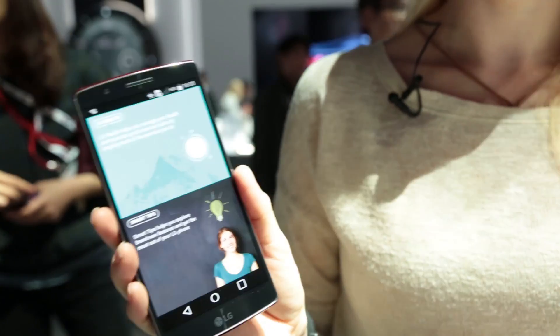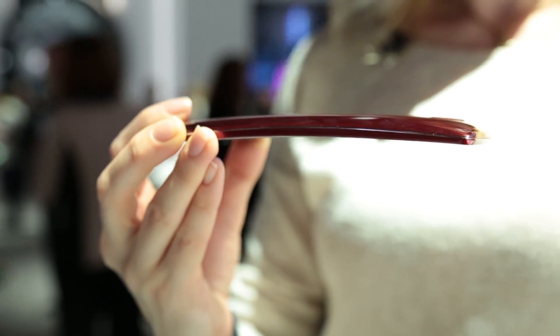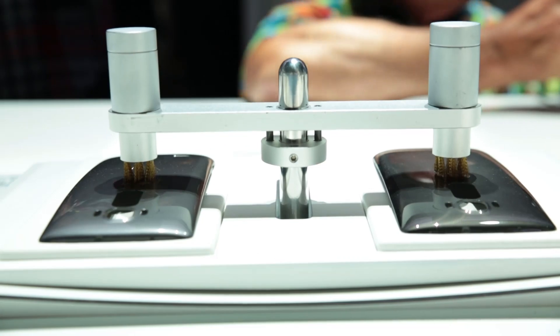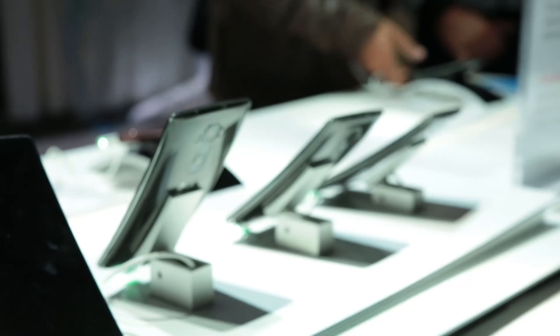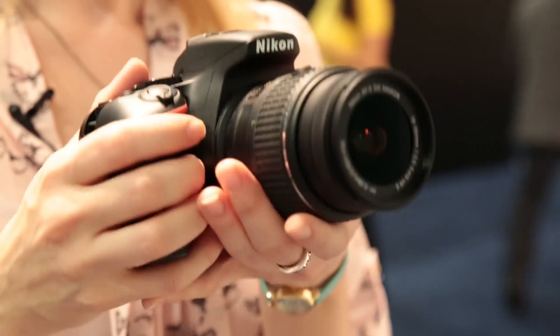LG's latest smartphone has a 5.5-inch P-OLED screen that's curved like a banana. The G Flex 2 is also more flexible and shock-resistant than the original. LG has also improved the material used for the casing, which can actually heal itself from small scratches 10 to 20 times faster than the original G Flex.